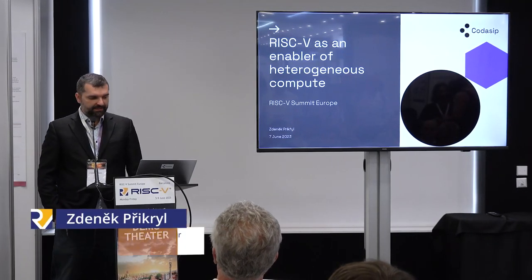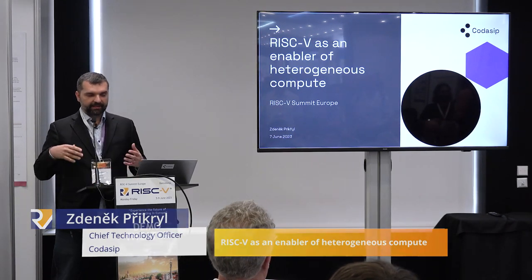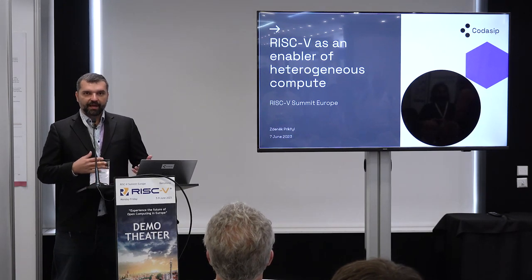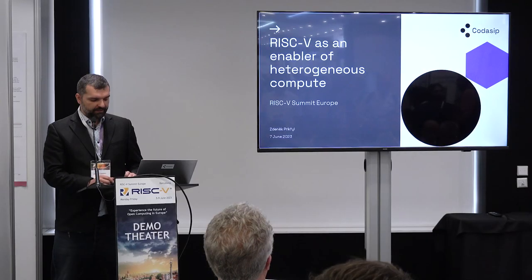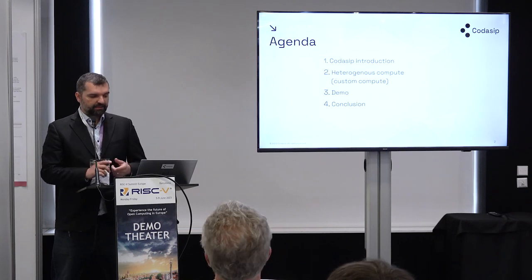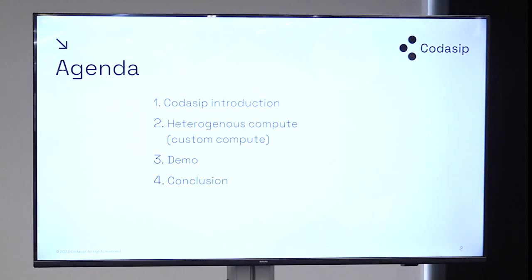I'm Zdenek from Kodasiv, and what I'd like to show you here is how we can efficiently use RISC-V for heterogeneous compute, how we can enable innovations, and how we position the tooling that you can use. In five minutes, let me do a couple of introductions: first the company introduction, and then I'll lay down the foundation for the demo itself, so you can understand the demo better.